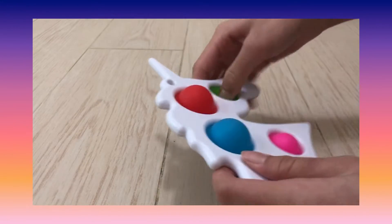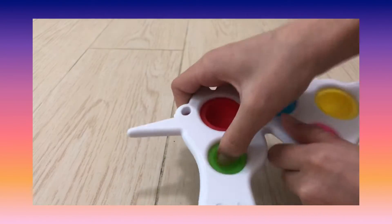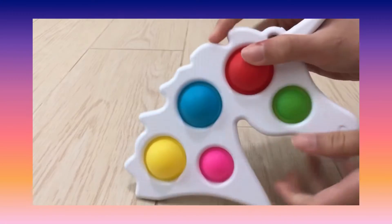This is my unicorn dimple. It's really good and I only bought it for six dollars online — I don't know why it's so cheap!